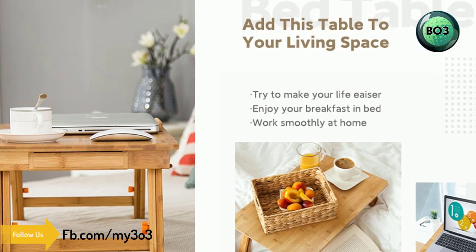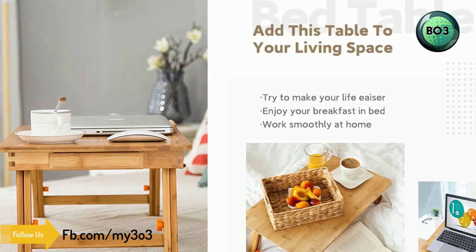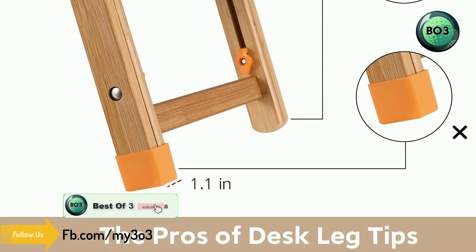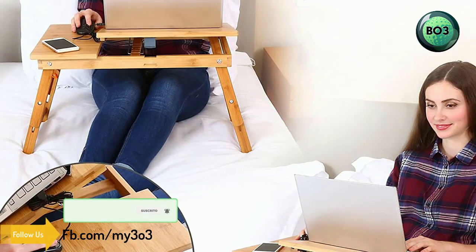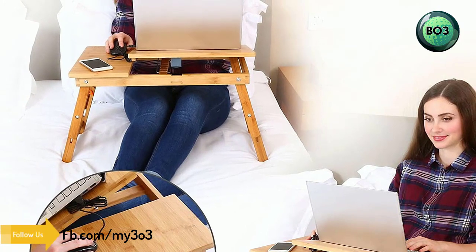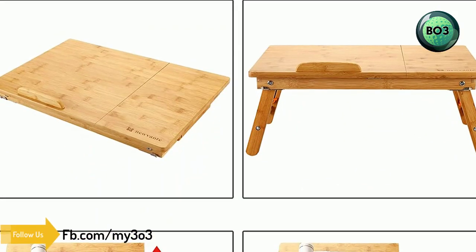Multi-use desk: works as a laptop desk, TV dinner tray, bed serving desk for patients and kids, standing desk for office workers, book tray for readers, writing desk for kids, and tablet holder. Dimensions: 21.5 inches long by 14.1 inches wide by 13.8 inches high.